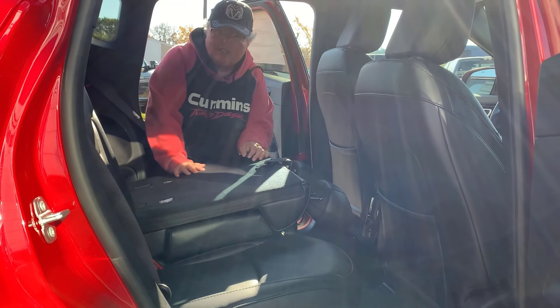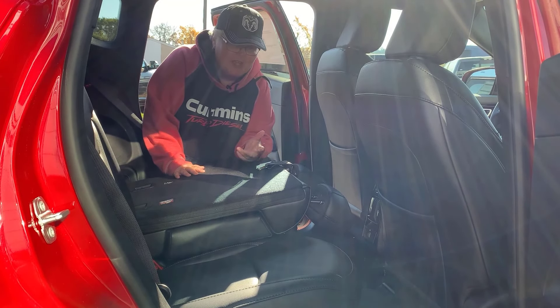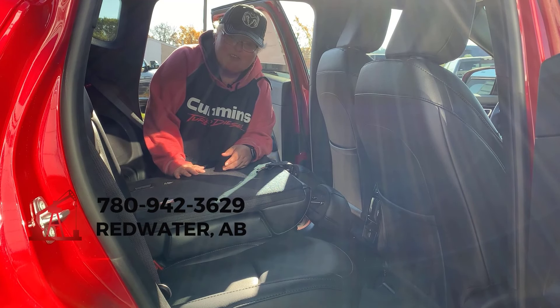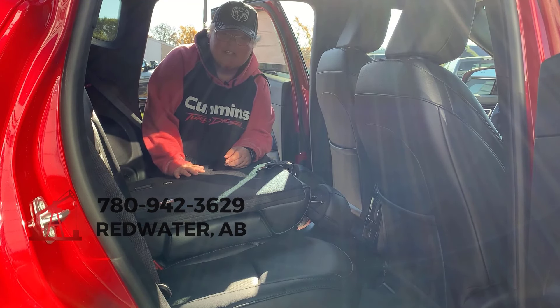If this vehicle interests you — and why wouldn't it, because everybody should be driving a stinking cute vehicle — give us a call at 780-942-3629. Thank you.